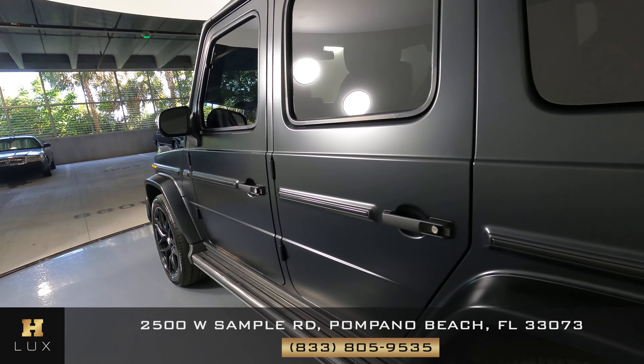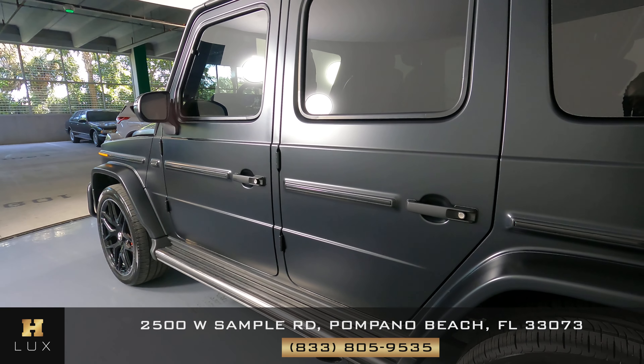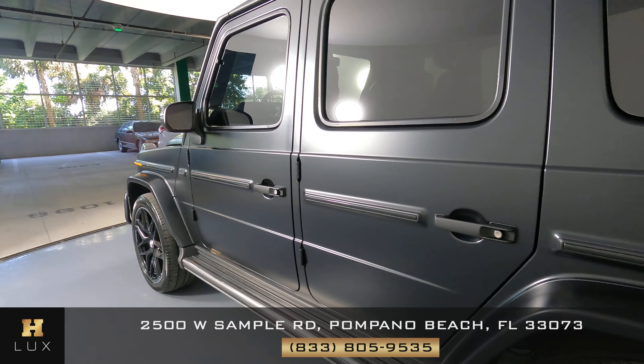Let's have a look at the driver side doors. Both of these doors are in perfect condition — I'm not seeing any scratches on either one. The door handles are in perfect condition as well.